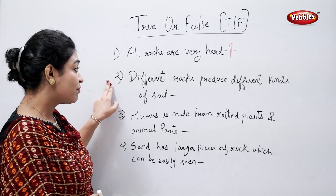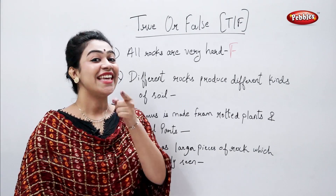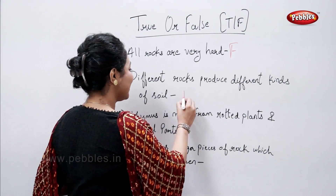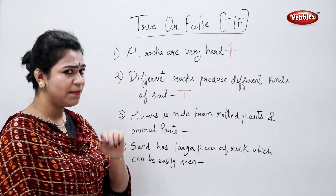Different rocks produce different kinds of soil — is that true or false? Yes, that's true. Humus is made from rotted plants and animal matter.